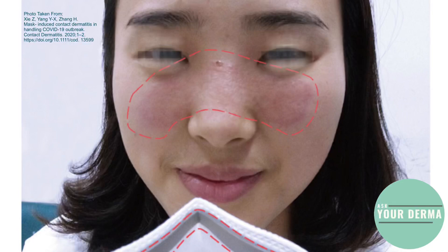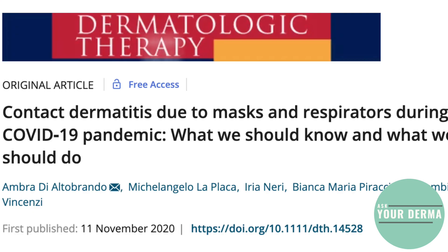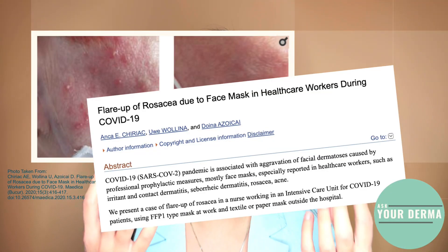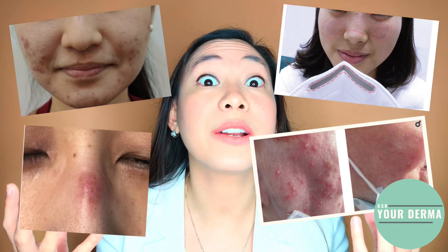A word of caution though — remember, not all people will present in the same way. Some people could just have red areas on the face, and it's possible this could be a contact dermatitis reaction wherein the skin is reacting to a component in the mask, be it the fabric or the dye. Others could develop pressure injuries, wherein there are red areas that do not disappear when pressed, usually on the cheekbone area, the bridge of the nose, or the back of the ears. Other patients with pre-existing conditions like rosacea may find their condition worsening when they wear a mask.